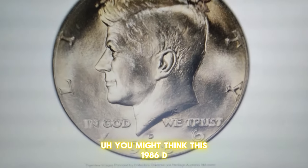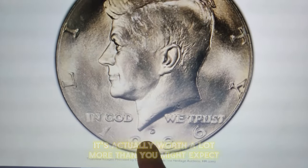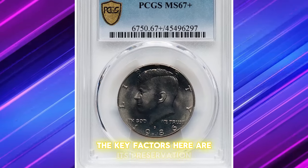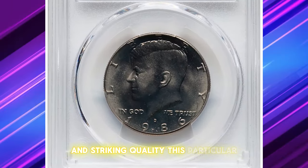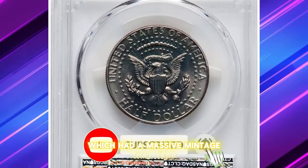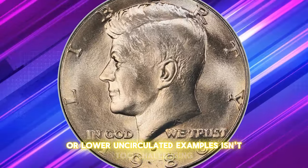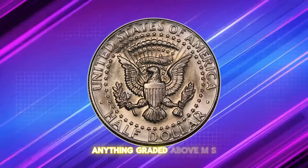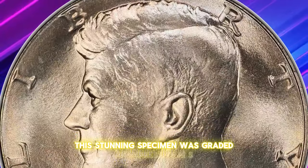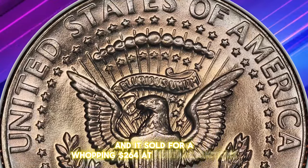You might think this 1986 D half dollar is just another piece of pocket change, but it's actually worth a lot more than you might expect. The key factors here are its preservation and striking quality. This particular uncirculated gem was struck at the Denver branch of the U.S. Mint, which had a massive mintage that year. While finding nice circulated specimens or lower uncirculated examples isn't too challenging, anything graded above MS67 is considered scarce. This stunning specimen was graded an impressive MS67 plus and sold for a whopping $264 at Heritage Auctions.